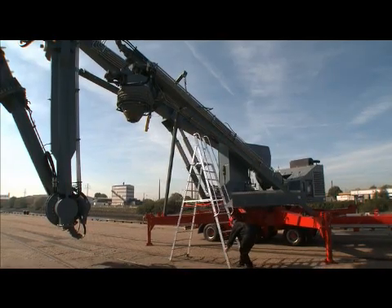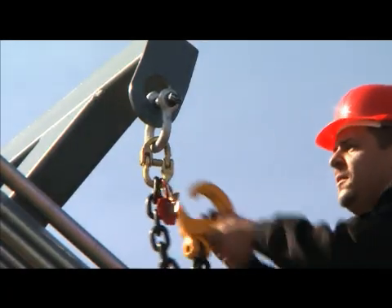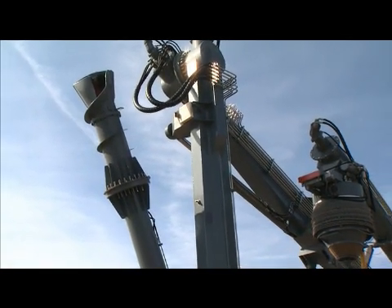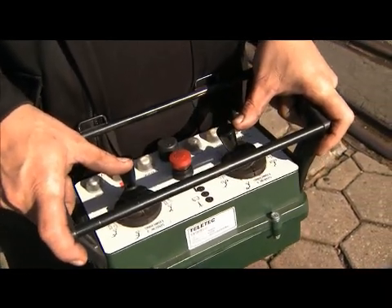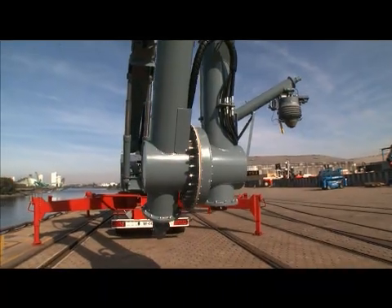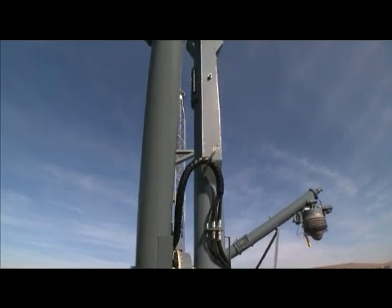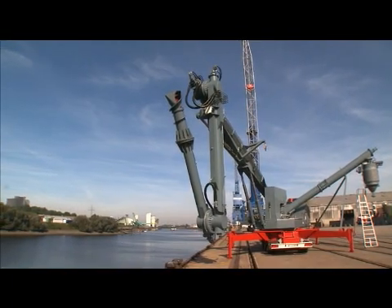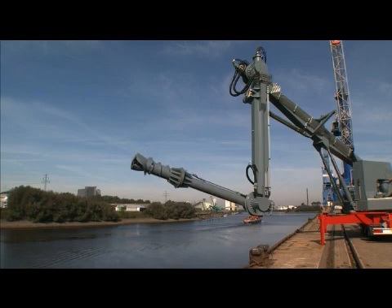eBow Hamburg vouches for both by meeting the highest standards. The eBow mobile ship unloader has a capacity of 300 tons per hour based on OPC. Naturally, the average capacity depends on local conditions such as type and size of the vessels to be unloaded and the capacity of the connected conveying systems.